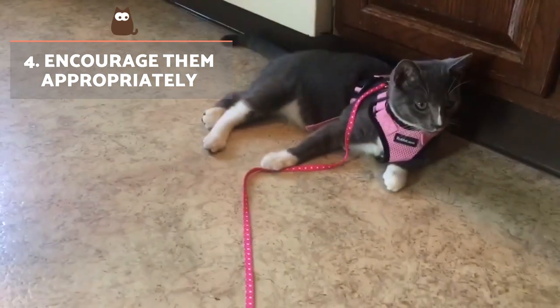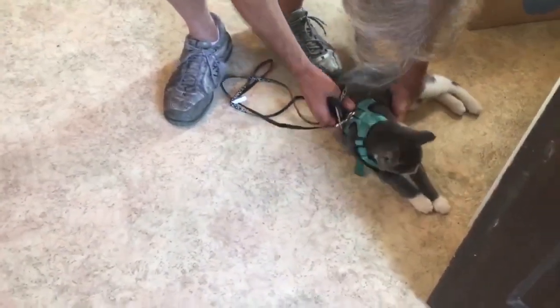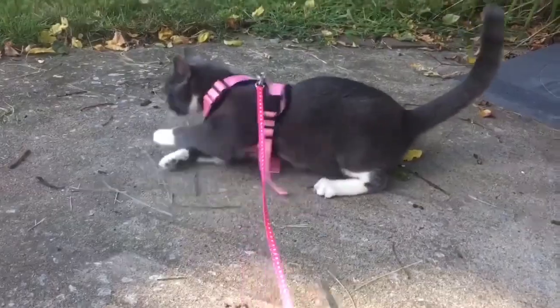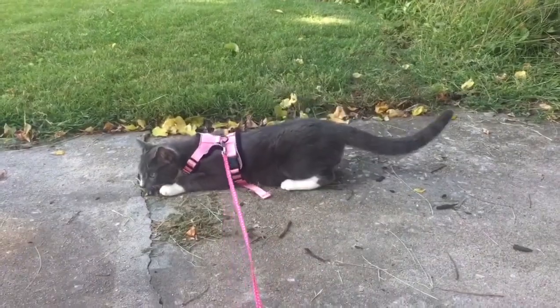Encourage them appropriately. Try to take them out for a walk, but if the cat doesn't feel safe, abort the process and try again another day. Forcing them will be counterproductive to all the good work you've done up to that point. The moment they manage to cross the threshold and step outside, praise them and provide rewards.